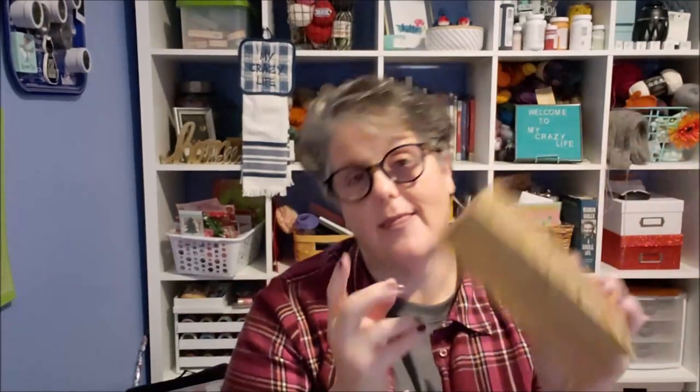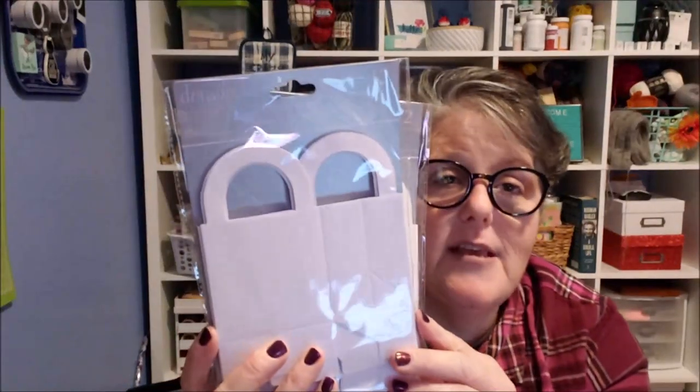I grabbed this really cute filigree box — just look at it, it's adorable. In my Christmas card box, my pens and mailing stamps were just free-floating, so I'm going to use this to keep my rubber stamps, red, gold, and silver pens, mailing stamps, and return addresses all tidy together. I'll show you what my Christmas card box looks like when I pull it out.